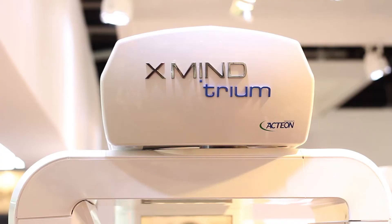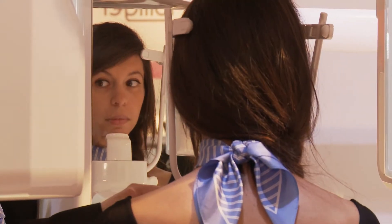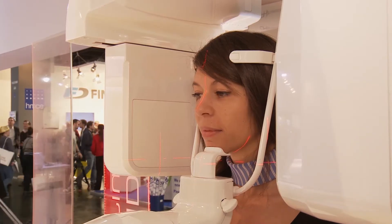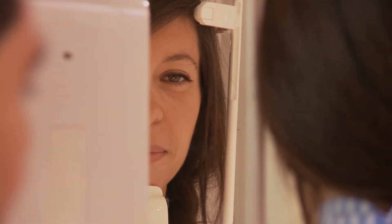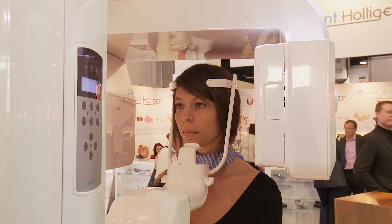X-Mind Trium is a 3-in-1 extraordinary imaging device. This device is made for dentists, general practitioners, but also for specialists. We propose this device for all kinds of specialties like implantologists, endodontists, orthodontists, and we also have ENT applications.